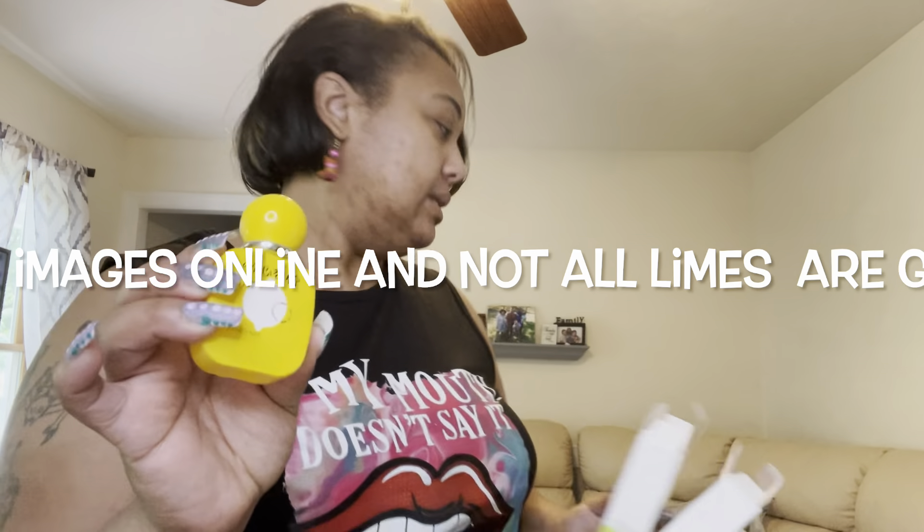Next up we have two fragrances from Temu — I already opened the box. This one is jasmine lime. The bottle is yellow, which reminds me more of a lemon, and it actually smells like lemon plus floral jasmine. Cute little bottle. This one is the forest cream pear — it's a really sweet smell and it actually smells like pear. Cute little bottles.